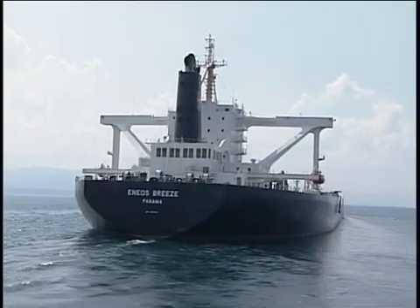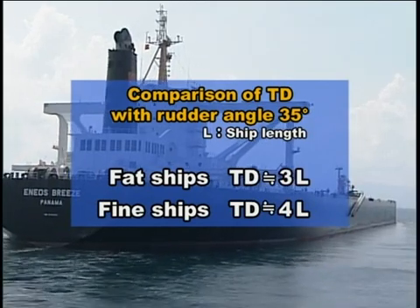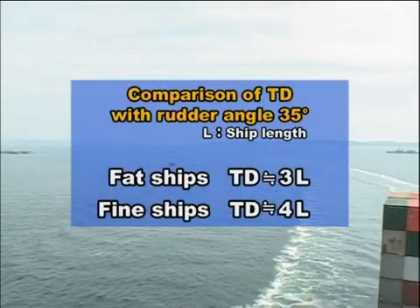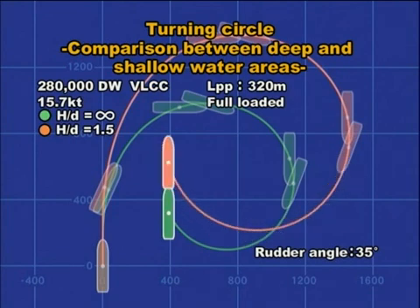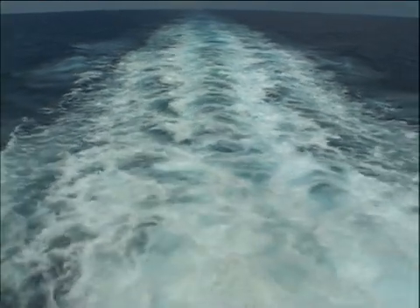The tactical diameter (TD) in a water area unaffected by water depth is shown in the figures, with the maximum 35-degree rudder angle. A fat ship, such as a tanker, is approximately 3 ship lengths, and that of a fine ship, such as a high-speed freighter, is approximately 4 ship lengths. When turning in a shallow water area, taking examples of a 280,000 deadweight ton tanker in full load condition, the maximum advance increases approximately up to 1.4 times, and the tactical diameter up to 1.3 times, as compared to turning in deep water. Sufficient care should be taken when navigating in shallow water straits, such as the Malacca Strait.